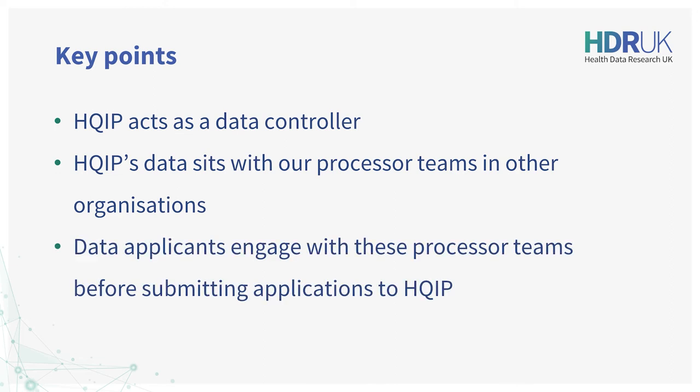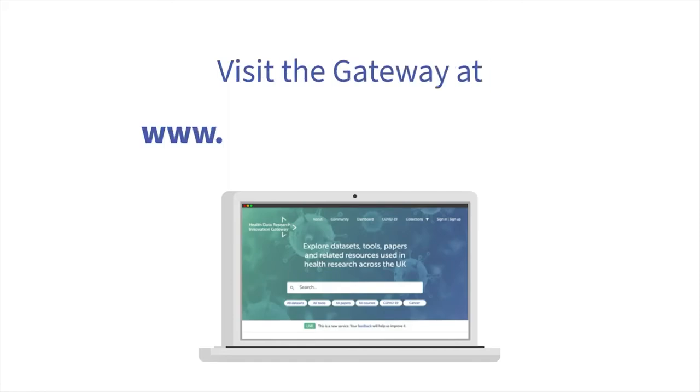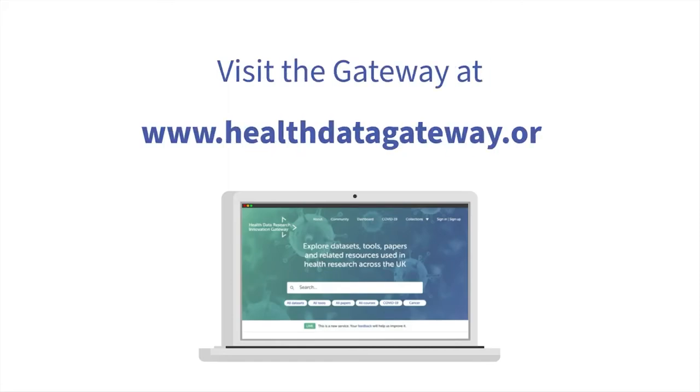Data applicants will need to engage with the relevant team before submitting an application to HQIP. Each project team also publishes dedicated web pages where you'll find out more details about the data, how the project team support data applicants, and any access costs they levy to cover their costs supporting the access process. HDR UK and HQIP are working together to offer a future online application mechanism.